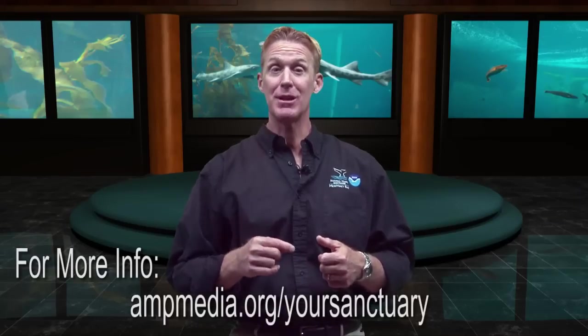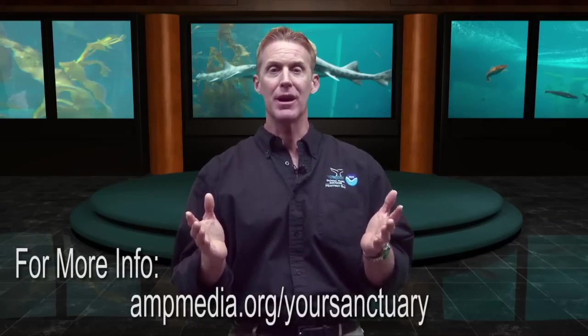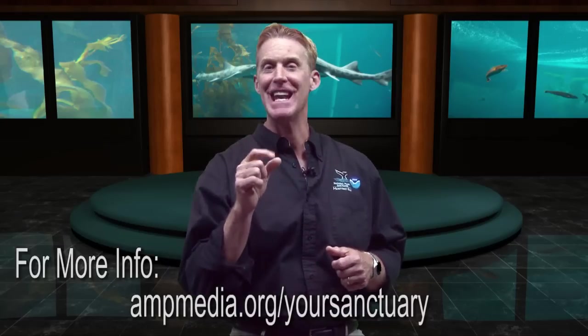That was great. But that's it for this episode of Your Sanctuary. If you'd like any information about the new Monterey Bay National Marine Sanctuary Exploration Center, just go to antmedia.org/yoursanctuary. Thanks for watching, and we'll see you next time.